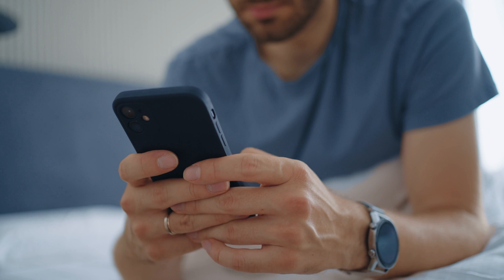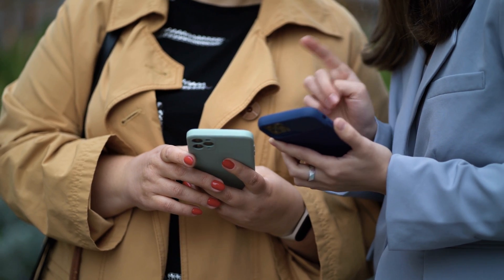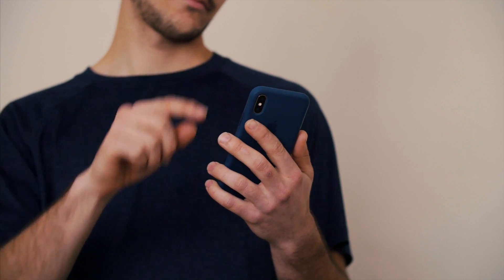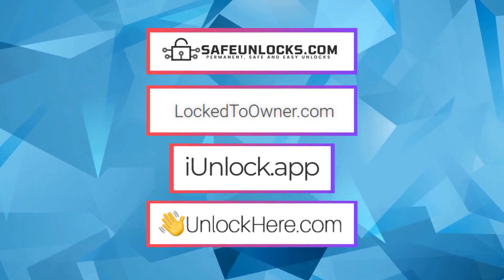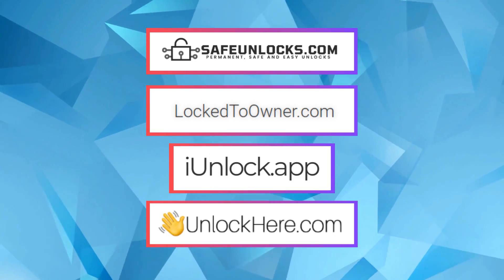When you find yourself with an iPhone locked to its original owner, it's quite a hassle, especially if you've just bought it secondhand. You're excited about your new phone, but then you hit this roadblock. This is where services like iUnlock app, Safe Unlocks, Lock to Owner, and Unlock Here's AI-powered unlocking web app come in handy.